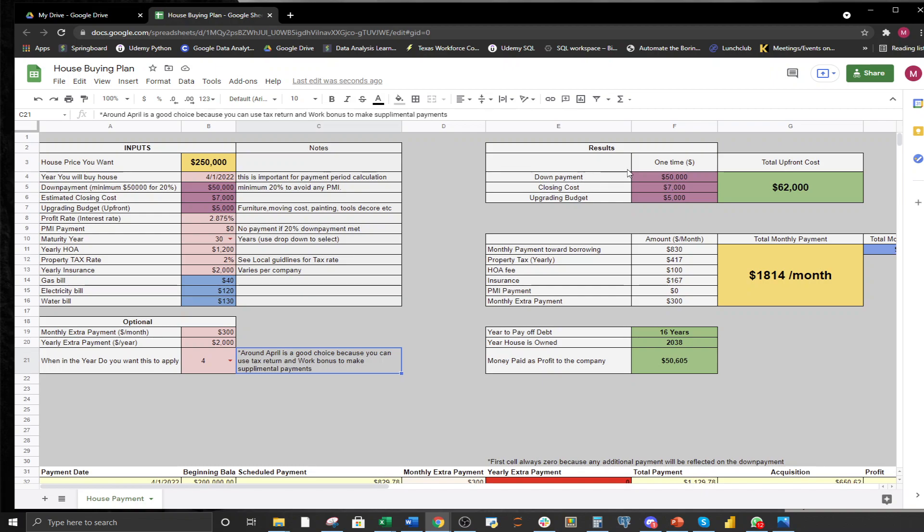Looking at the Results section, the total upfront cost includes the down payment, closing costs, and upgrading budget — all auto-populated from your inputs. The total comes to about $62,000, which is basically what you need to save before you can own a house, though it depends on the type of house you're buying.